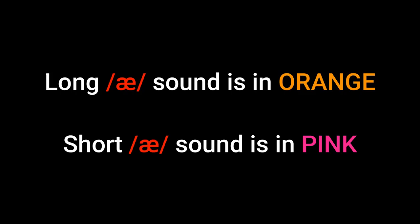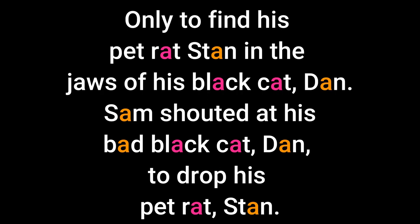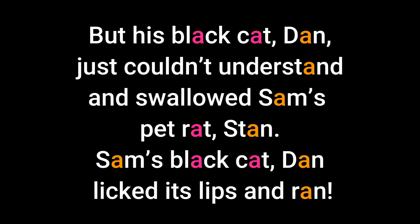Try this little rhyme to notice the difference in the short and long vowel sounds. Sam sat on his ham and jam sandwich. Feeling sad, he went back to his flat for a snack and to see his pet rat, Stan. Only to find his pet rat, Stan, in the jaws of his black cat, Dan. Sam shouted at his bad black cat, Dan, to drop his pet rat, Stan. But his black cat, Dan, just couldn't understand and swallowed Sam's pet rat, Stan. Sam's black cat, Dan, licked its lips and ran.